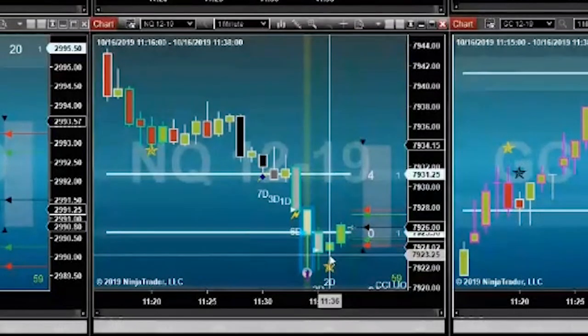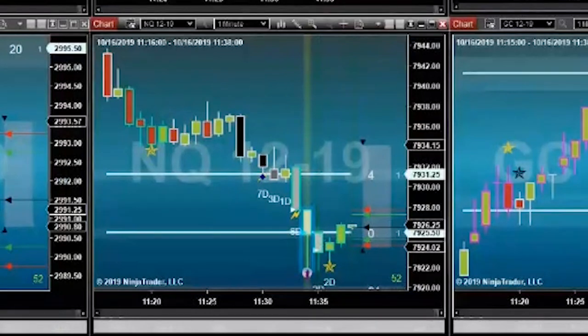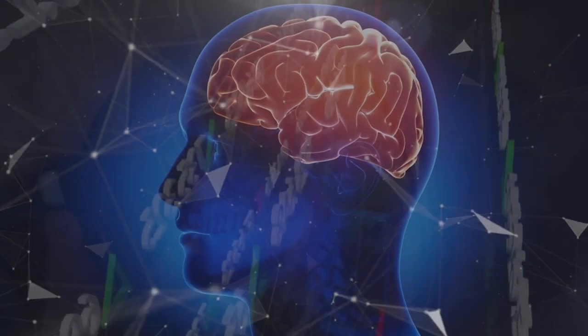The open of this bar — it actually opened and backed up, so I got filled here. Put on the buy and off it went. Plus five.